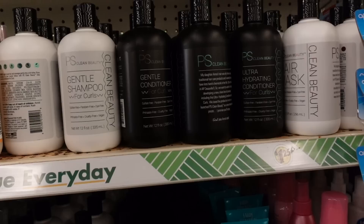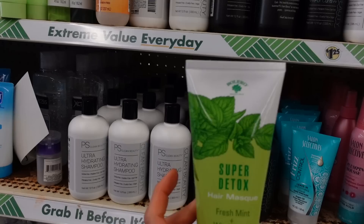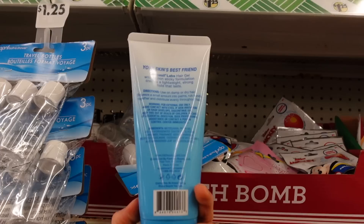Speaking of clarifying shampoos — because the surfactant is harsher, I do recommend following it up with at least a conditioner, but a conditioning hair mask can be helpful in that case. This one looks to be a nice conditioning hair mask — they're sort of just like conditioner but extra thick so it coats more of the strands more evenly. Looks like Dermacill has a lightweight hair gel too.